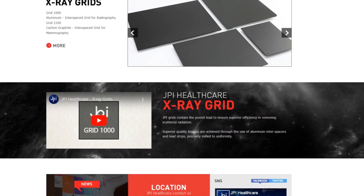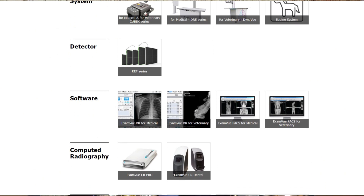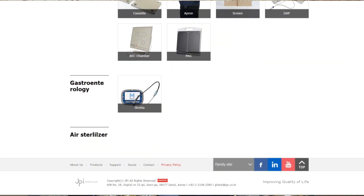This episode is sponsored by Advanced Skills Company, the official agent of JPI Healthcare in Iraq. I personally use the products of JPI Healthcare in my clinic for years, and these products have been amazing in terms of providing excellent image quality at the lowest radiation dose possible — durable, reliable, and efficient. I recommend going to the JPI Healthcare website to see their products, then call Advanced Skills Company. Contact information is in the video description. Use the magic word 'Highlights in Radiology' to get a 10% discount on all JPI Healthcare products till the end of 2024.